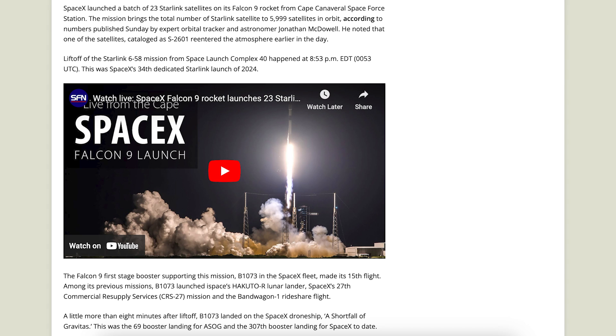There was an article posted about the number of Starlink satellites SpaceX has in orbit now. SpaceX launched a batch of 23 Starlink satellites on its Falcon 9 rocket from Cape Canaveral Space Force Station. The mission brings the total number of Starlink satellites to 5,999 in orbit, according to numbers published by expert orbital tracker and astronomer Jonathan McDowell.